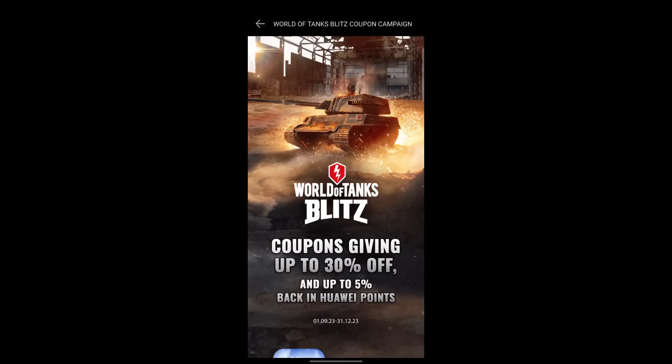Ladies and gentlemen, I'm Midzi69, welcome back to the channel. In today's video we have a brand new tank, and this tank has HESH — yes it does have HESH.